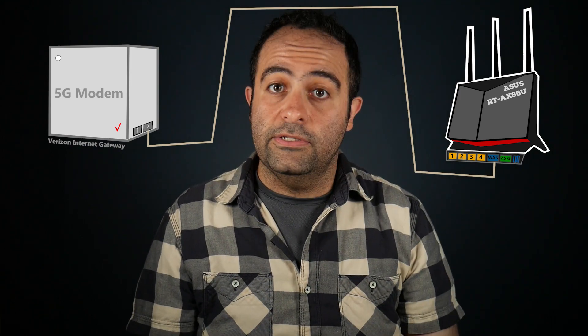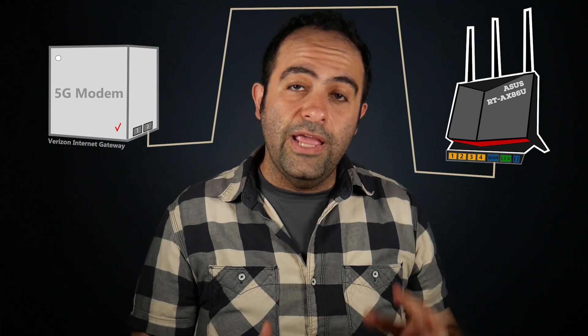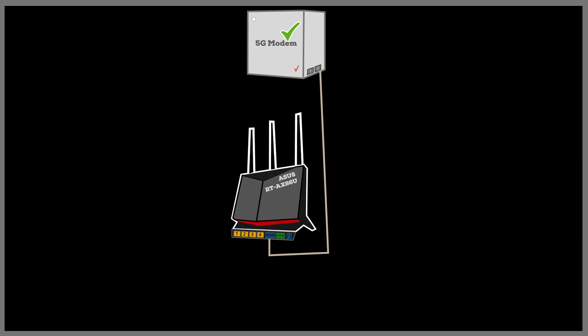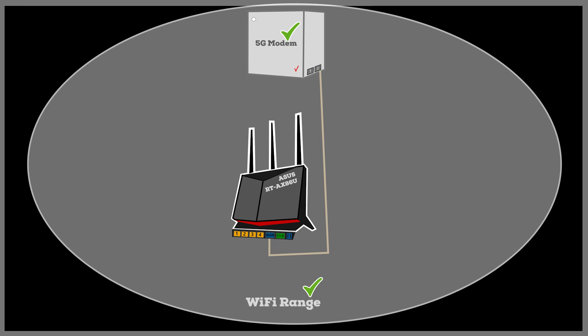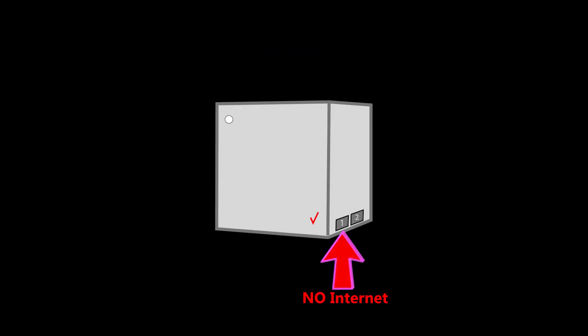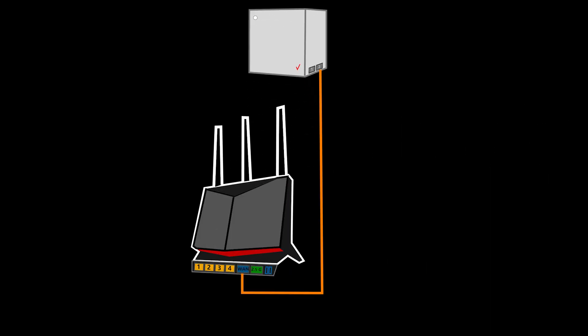This approach has at least two advantages. First, I get to use my own wireless router, which has better Wi-Fi range and is packed with useful features not available on the Verizon gateway. Also, I can keep the 5G modem close to a window where the 5G signal is strong, and keep the wireless router centrally located for better Wi-Fi coverage. There is one disadvantage though — having two NAT devices in the network, or double NAT, which is not good. To fix this, I should enable IP passthrough on the modem. When IP passthrough is enabled, the device will no longer broadcast wireless networks, the LAN 1 port will no longer provide internet access, and the LAN 2 port becomes the IP passthrough port where I connect my wireless router.